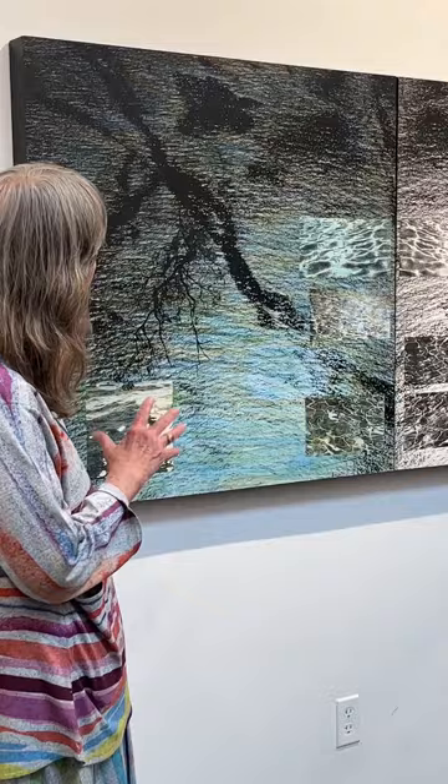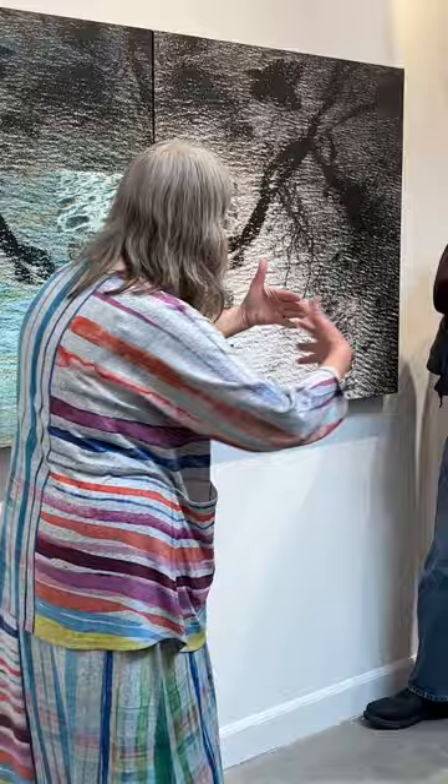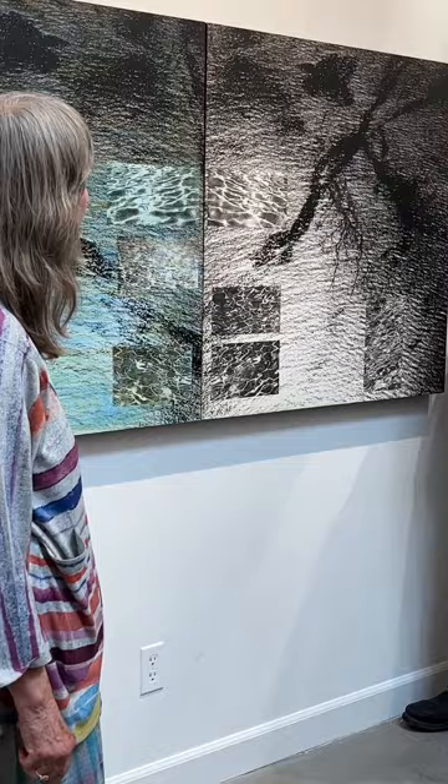And then I transferred this branch — this is a branch from an oak tree. And then about a year later, I thought it would be interesting if I flipped the image and then didn't add any color at all — see what the contrast does, see how that works. So that's how I composed that.